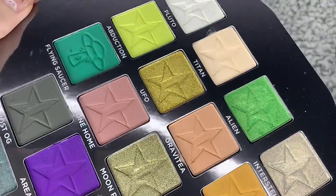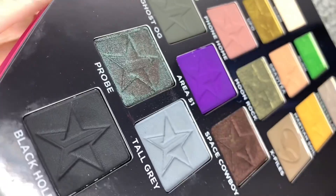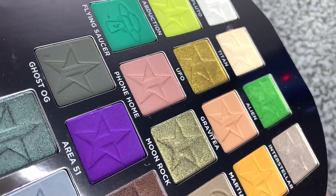So yeah, these are all of the gorgeous colours from the Jeffree Star Alien palette, and I love it. I'm definitely going to do some makeup looks with that for you guys, like doing an eyeshadow looks video.